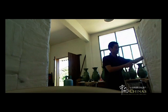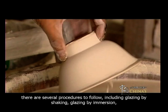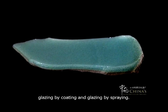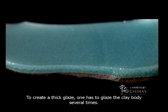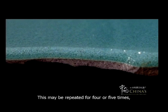To glaze an air-dried mold, there are several procedures to follow, including glazing by shaking, glazing by immersion, glazing by coating, and glazing by spraying. To create a thick glaze, one has to glaze the clay body several times. Each time after one layer of glaze is put on, the mold will be biscuit fired. This may be repeated for four or five times, or even up to ten times before the actual firing process.